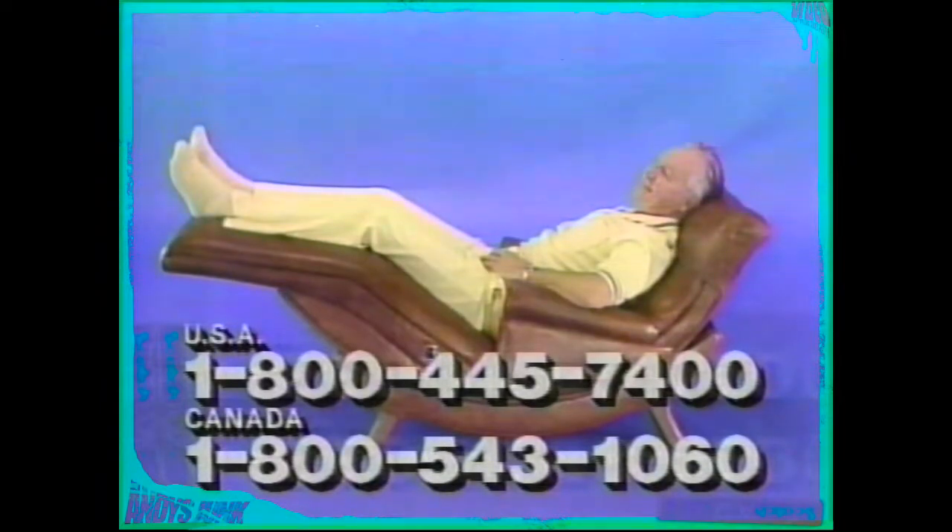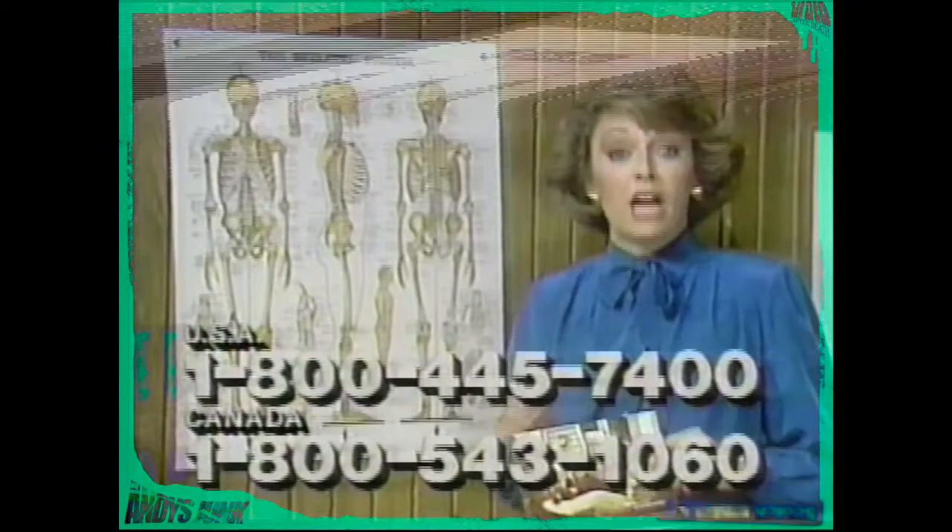Contour cradles you in comfort and never cuts off vital circulation. Contour is the modern, high-technology way to sit back and really relax. And it's surprisingly affordable. Each and every Contour Chair is custom-made exactly to each owner's measurements. That's why you'll never see a Contour Chair in your furniture or department store.